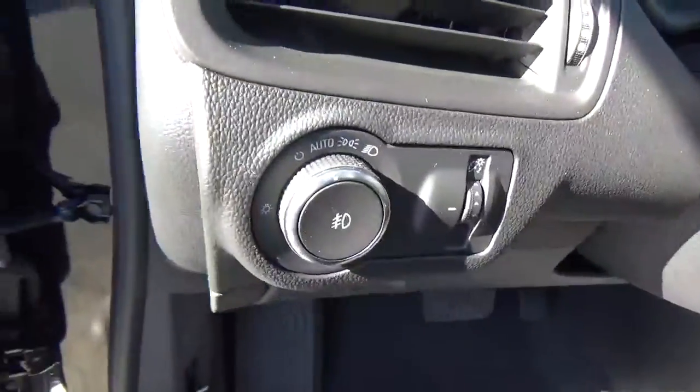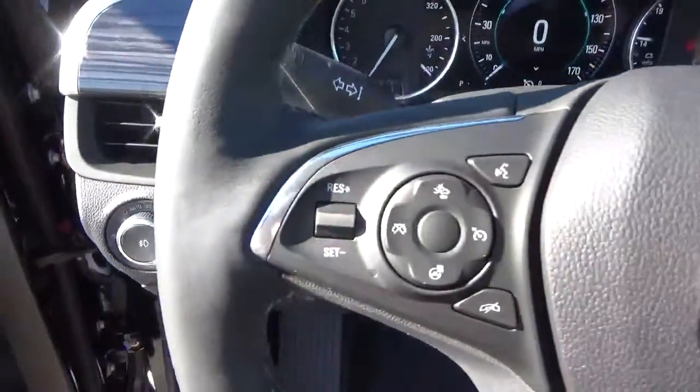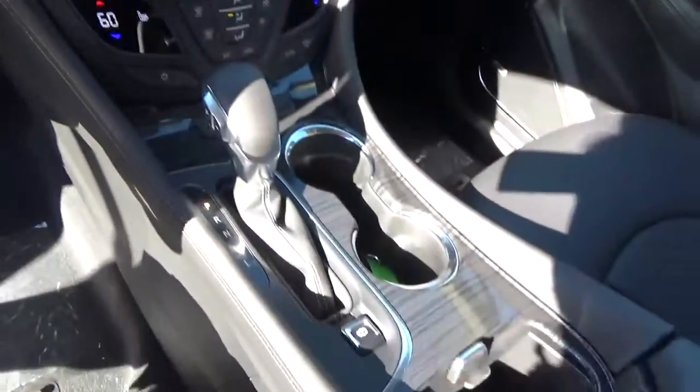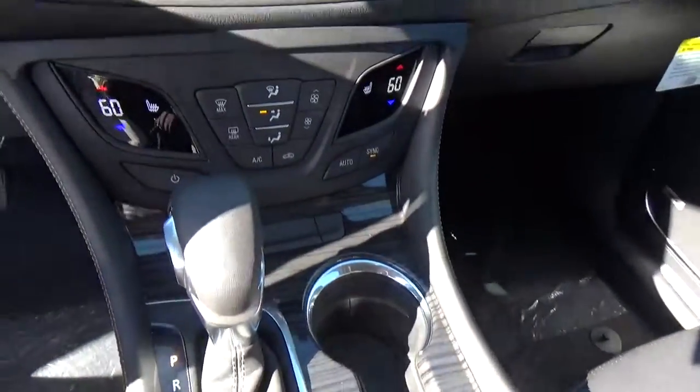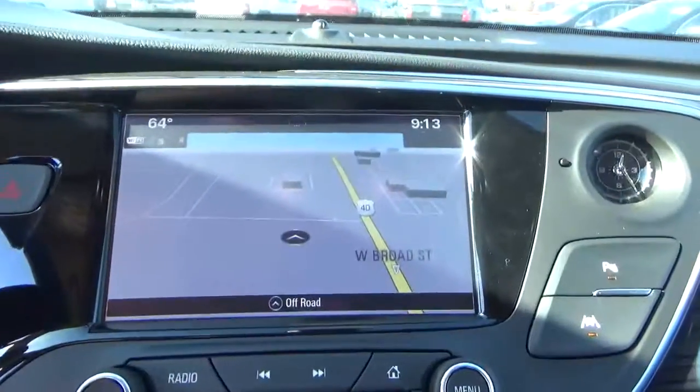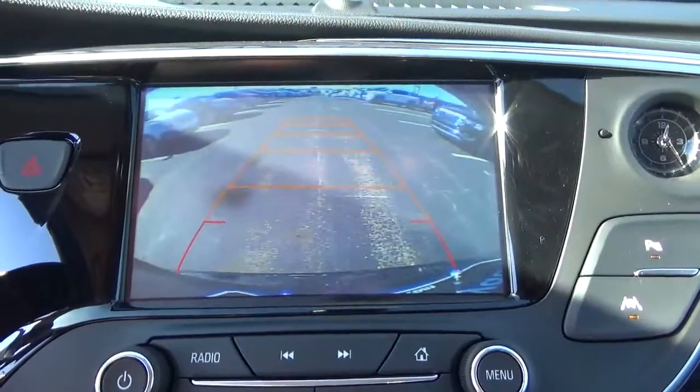Premium audio, automatic headlights, cruise control, steering wheel audio controls, heated seats, navigation, and backup camera.